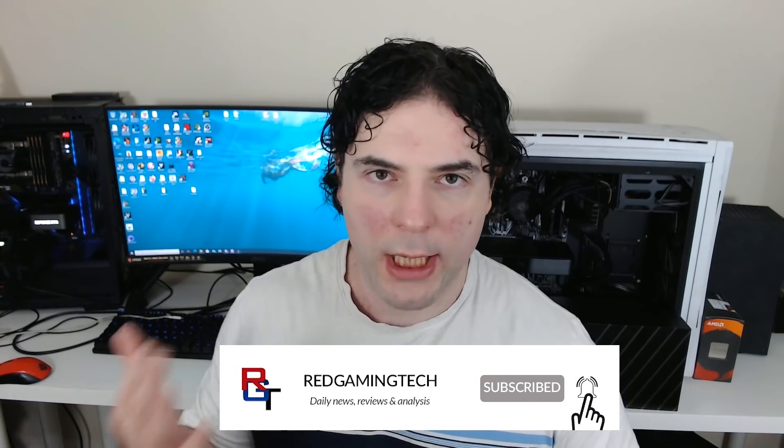Ladies and gentlemen, my name's Paul and hopefully you're having an amazing day. I want to kick this video off with a discussion of the Zen 3 refresh known as Warhol.